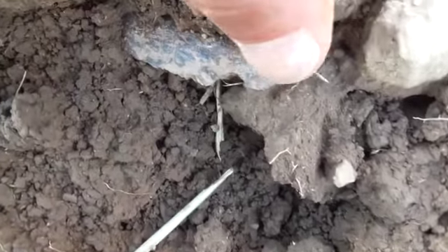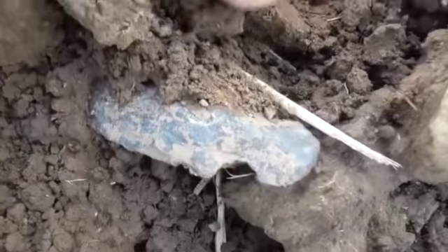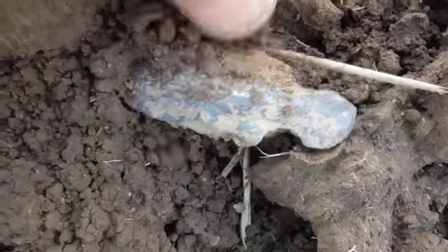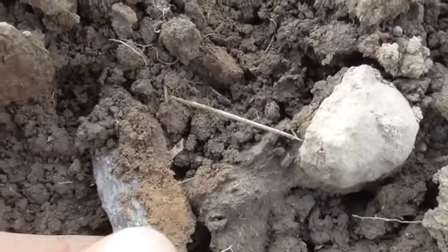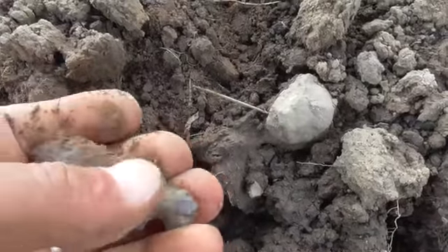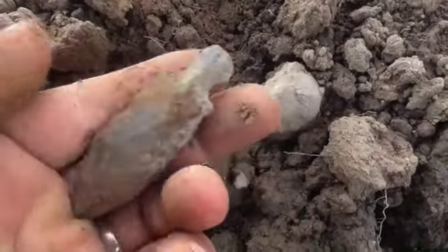Well, that looks cool right there. Chances are so many times it looks better in the ground than it does with a little bitty bulbous base. I hope it's got one of them pointed tips instead of a bulbous tip. There's no telling how many of those things right there I found with not a tip on it.